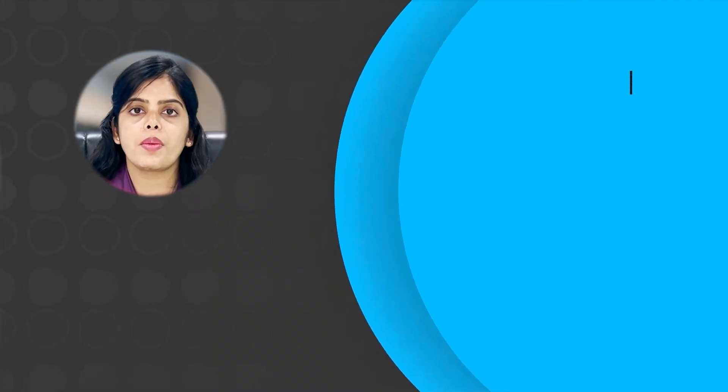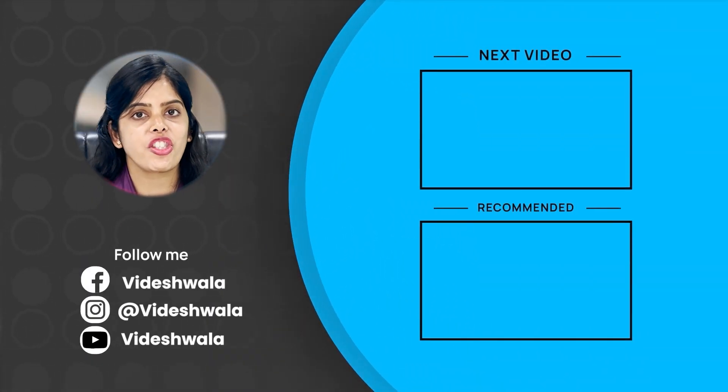So this is it for today. I hope this video has been helpful for you. For more such videos, subscribe to Videshwala. Thanks for watching, see you in the next video.